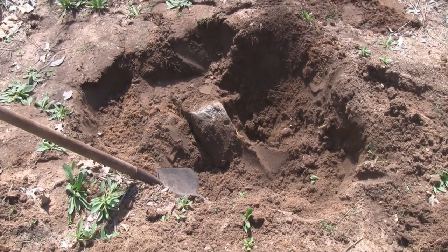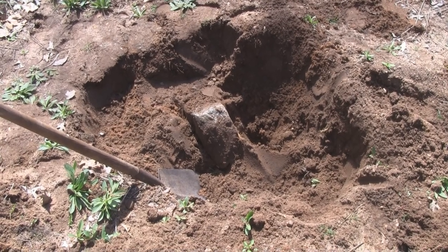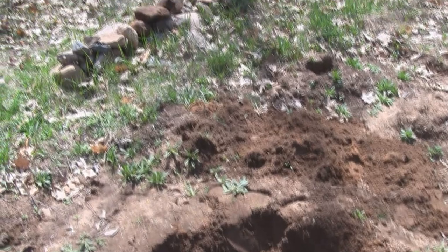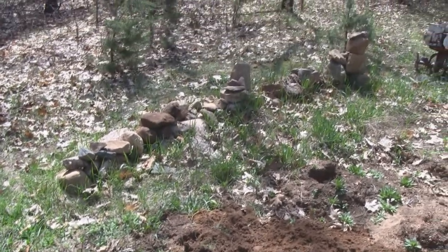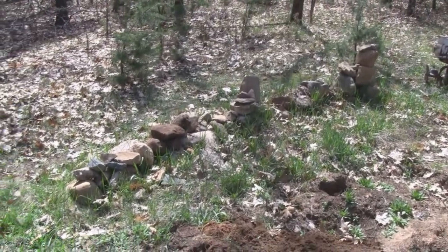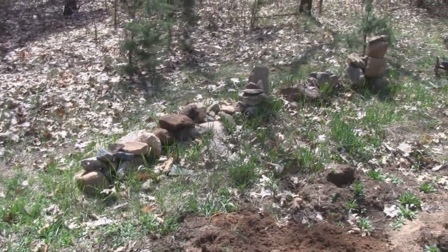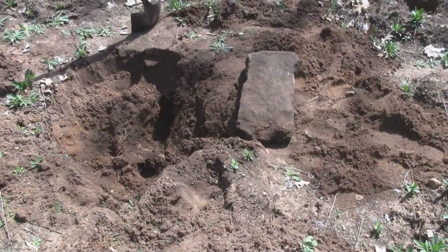Before I till the garden, I thought I'd dig up this rock that I passed up last year because it was so darn big I didn't have the energy to get it out. So I'm hitting it this time and going to add it to Garden Henge — you can see it's getting bigger every year, and each year we expand the garden it'll get taller and longer.